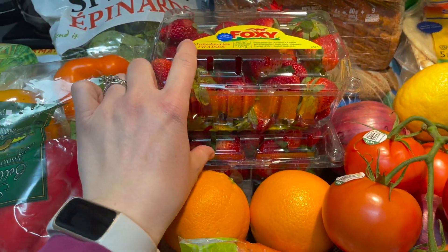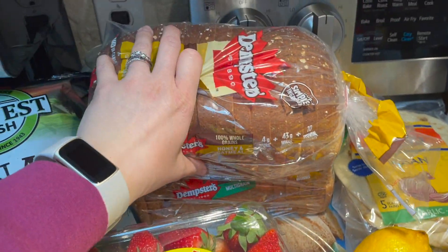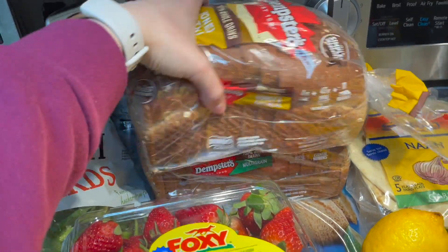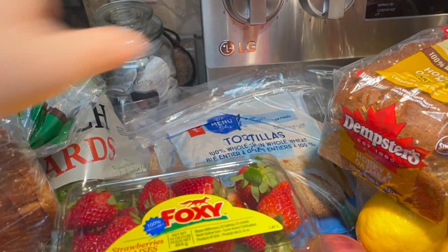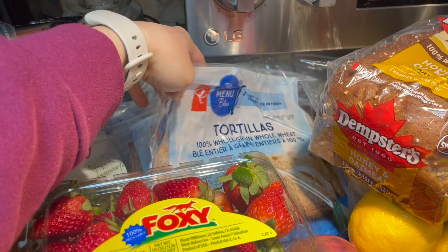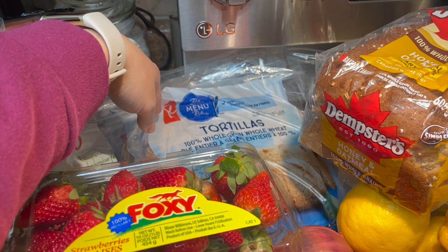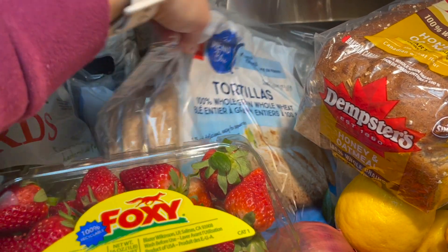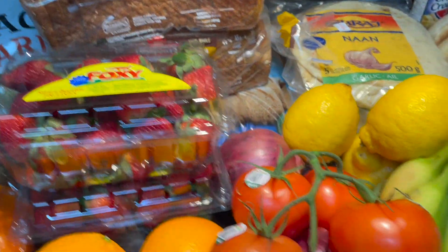Some strawberries — I got two packs. For bread, we always buy the Dempster's whole grain, so I got the honey one and then the multigrain. And then wraps — I got a PC offer for these too, earning around a thousand points per dollar spent, so I grabbed four packs of the whole grain tortillas for tacos and fajitas.